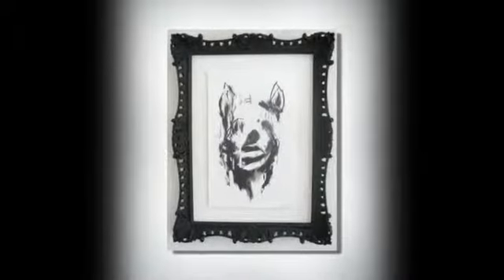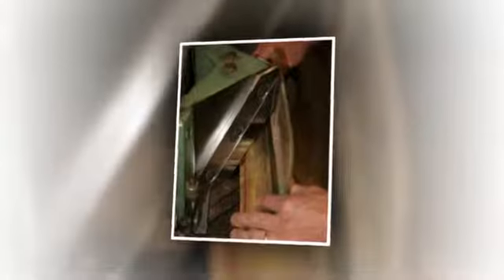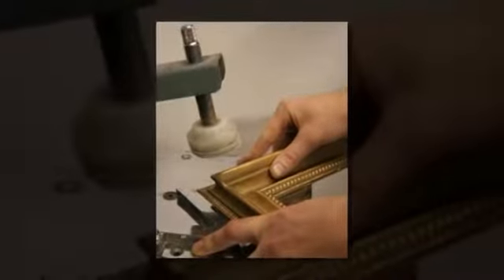We've framed traditional artwork, limited edition prints as well as posters, medals and tapestries. We've made custom-built box frames for more challenging three-dimensional items, such as footballs, shoes and tennis rackets, even a pair of 17th century dueling pistols.